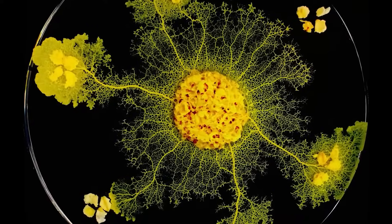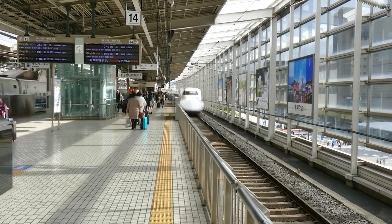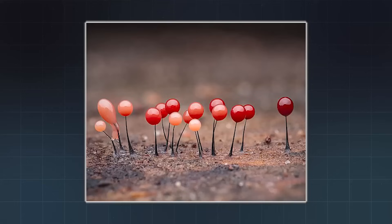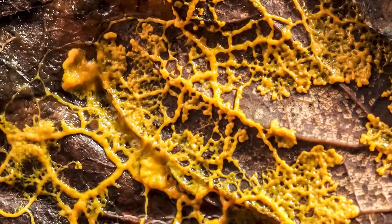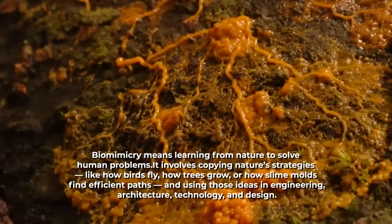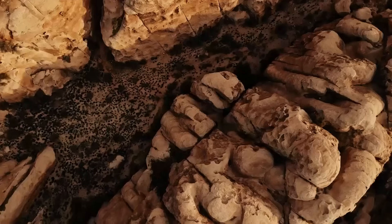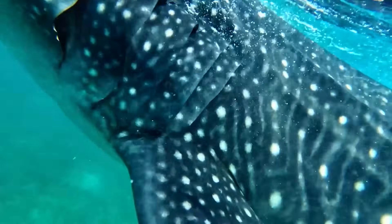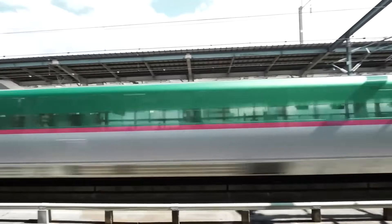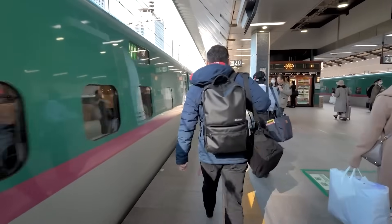This experiment wasn't just cool — it was revolutionary. It proved that nature, through evolution, has already solved many of the same problems we face in engineering and design. The slime mold built a network that was minimal in total length, saving resources, efficient in travel time, and fault tolerant, meaning it could handle disruptions without breaking down. This is biomimicry — learning from nature to solve human problems. We've modeled airflow systems after termite mounds, medical surfaces after shark skin, and even Japan's bullet trains after the beak of a kingfisher. Nature has had 3.8 billion years of research and development. We're just starting to catch up.